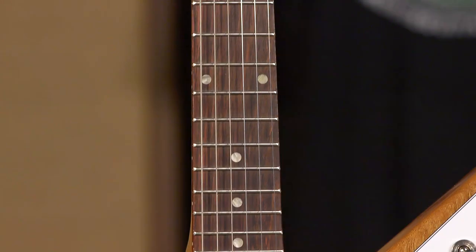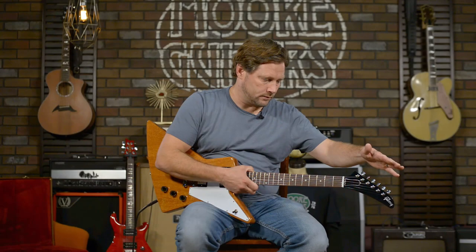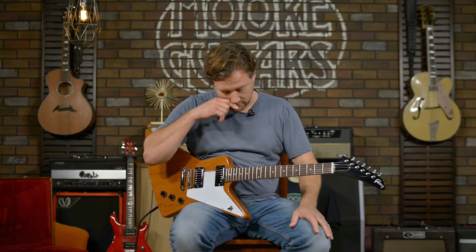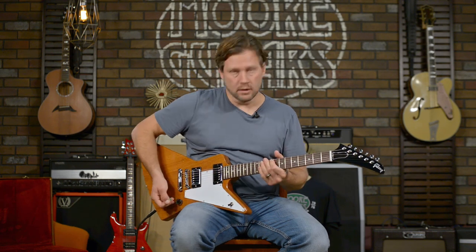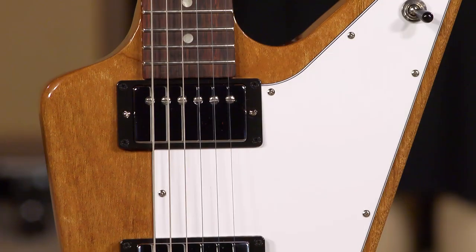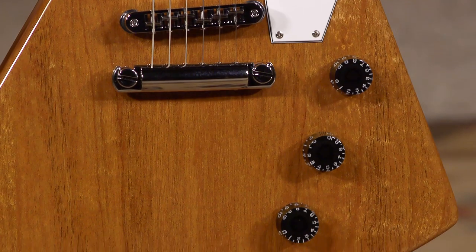It's all mahogany with a rosewood fretboard. It's got mini tuners and they are stable — I've been playing it for about 15 minutes and haven't tuned it once. It's got the Burst Bucker 2 and 3 pickups, two volumes, and a tone.